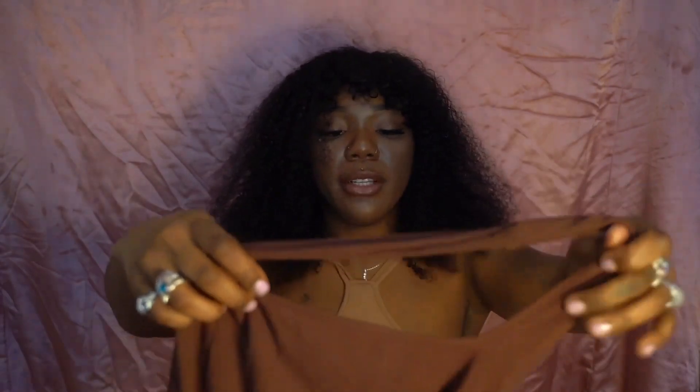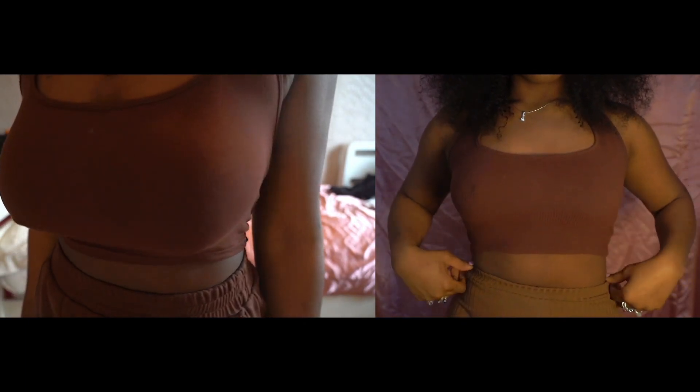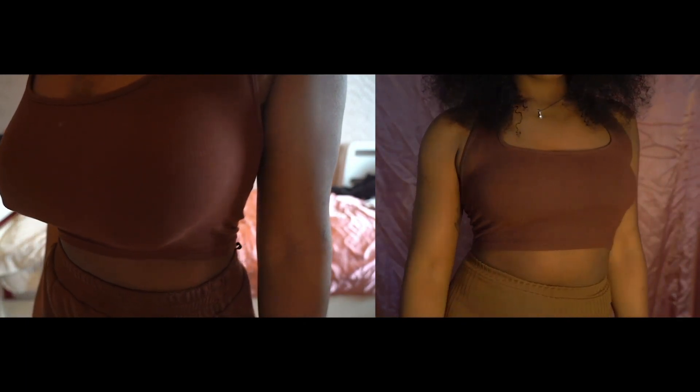Next is a simple brown halter neck ribbed top — it's from Missguided and comes with a matching tracksuit bottom. My trackies are in the wash otherwise I'd show them together. If you've seen the vlog, this is the top I wore at the start when I said I cannot wait to wear this without a bra underneath. So now you're going to see what it looks like without a bra — it just looks so much better.